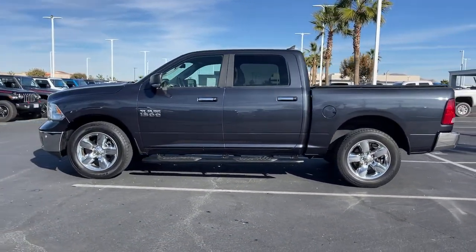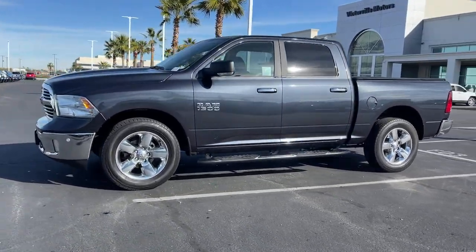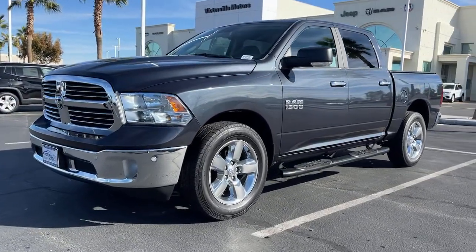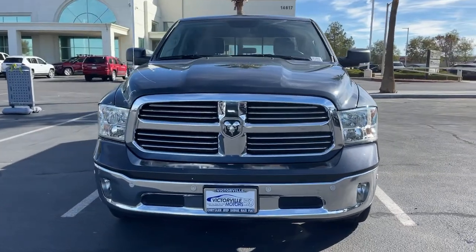Keyless entry, backup camera, keyless start, remote engine start, fog lamps, satellite radio, electronic stability control, aluminum wheels, dual zone AC, leather wrapped steering wheel.